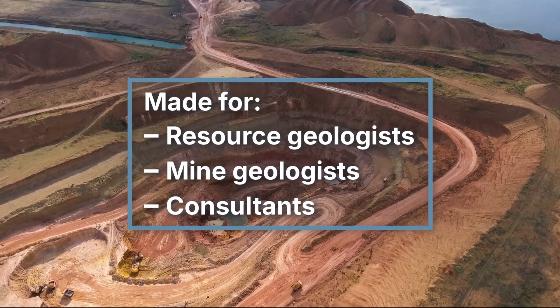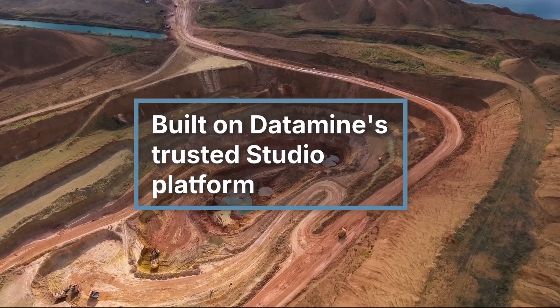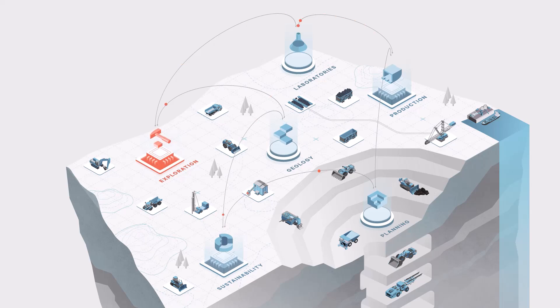Made for resource geologists, mine geologists and consultants, StudioGeo is built on Datamine's trusted Studio platform to support exploration, resource estimation and mine planning.